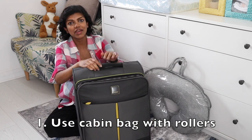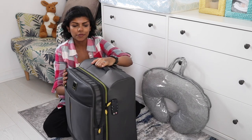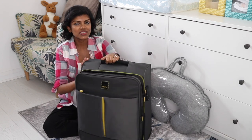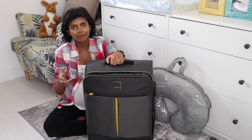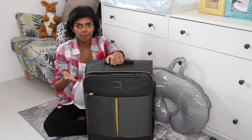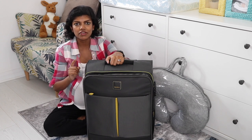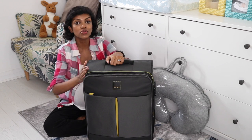This is the bag I've used — it's a cabin size bag which is extendable, has wheels and rollers that rotate 360 degrees. I would always suggest using a suitcase with rollers. A lot of people use weekend bags, which are compact and fit a lot in, but they're going to be difficult to carry, so I always recommend a suitcase with rollers.